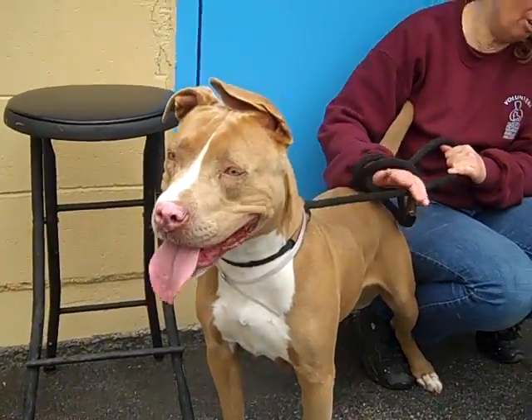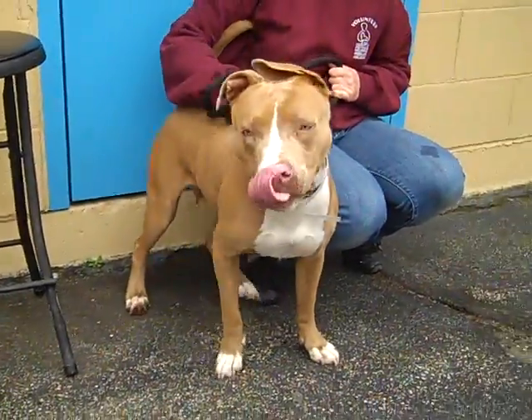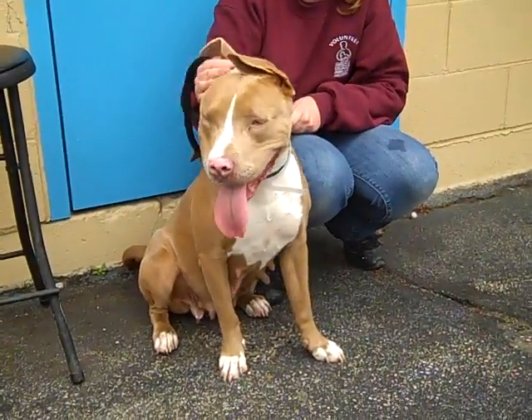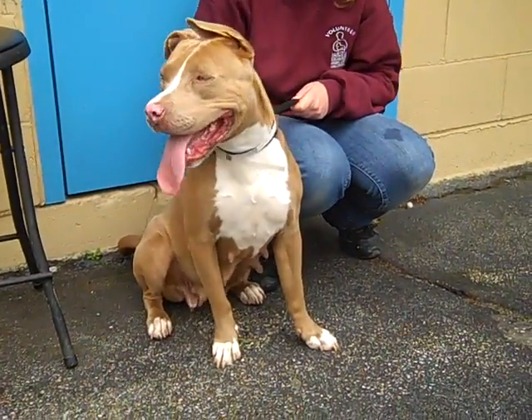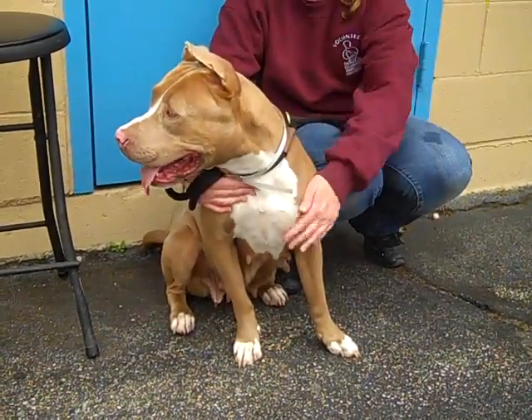Tell us more about her personality, Kristen. She's very sweet — she goes up to everybody and loves everybody. I think she'll be very playful and she really likes other dogs. She does need some training; she does pull and lead the way a bit, but she's awesome.